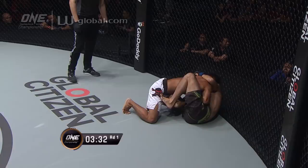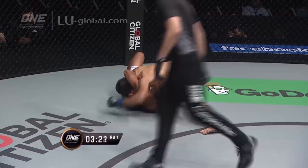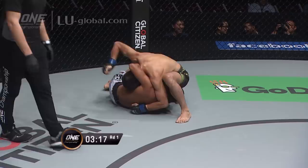Beautiful knee to the ribs there from Mateus. We're live on Facebook and Twitter at One Championship. Guillotine attempt here from Mateus. You can see Mateus trying to adjust, but Kalei was able to take him down, pass the guard, and now is in side control.